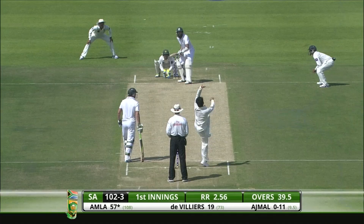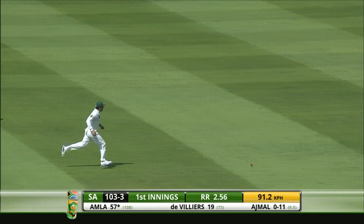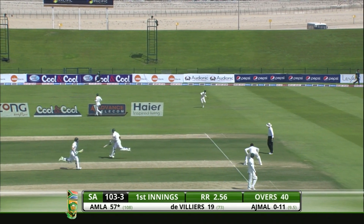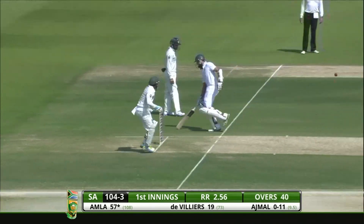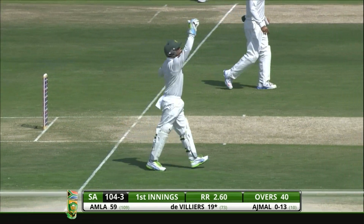Defense orientated — you just don't get it away, that's what happened there. Working the ball away very comfortably, coming back for two. And that's the end of the over — three from it, 104 for three.